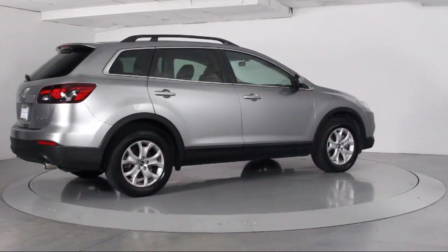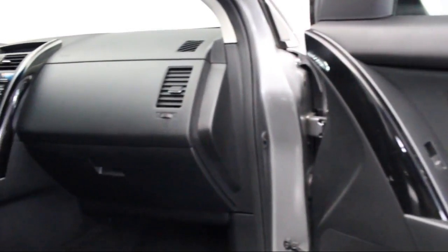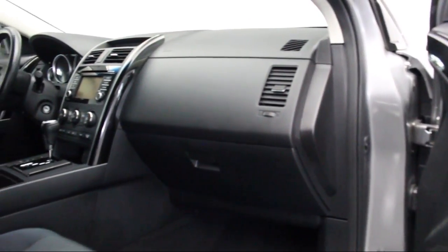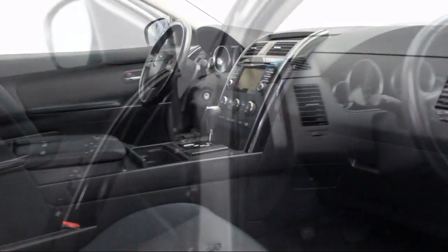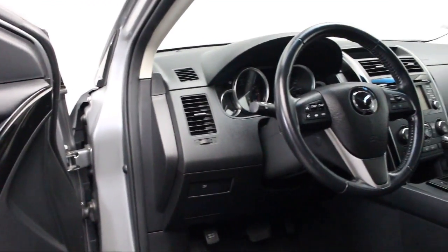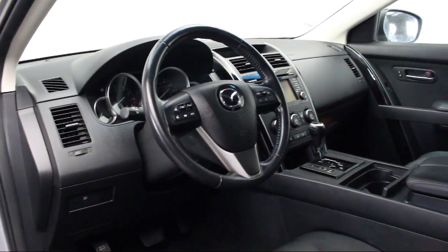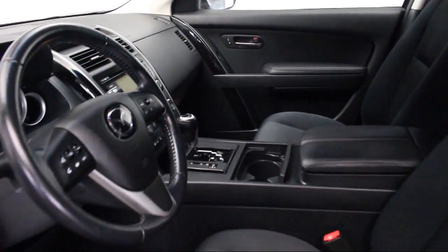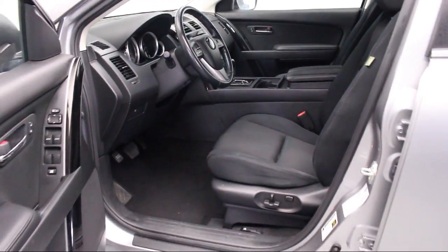Florida Fine Cars has positioned itself as a national top five provider of pre-owned cars. Our ultimate goal is making your buying experience stress-free and it shows. We've been awarded the prestigious Customer Satisfaction Award by dealerraider.com two years in a row. We also offer free Carfax reports and Kelly Blue Book Market Price Comparison on every vehicle in inventory.